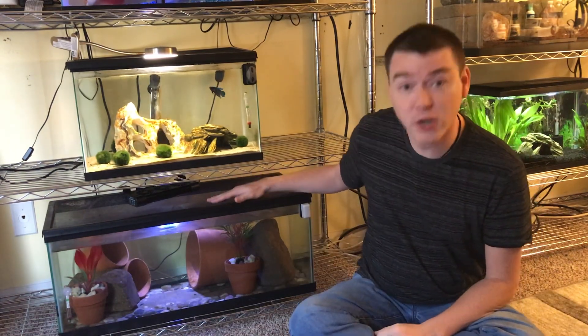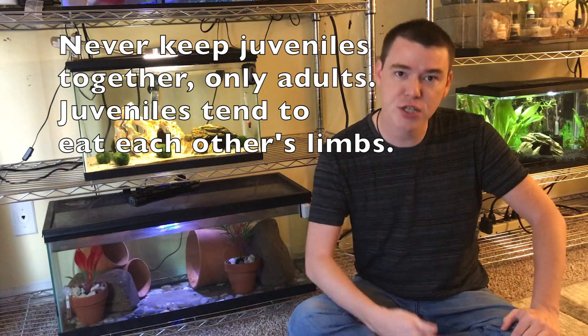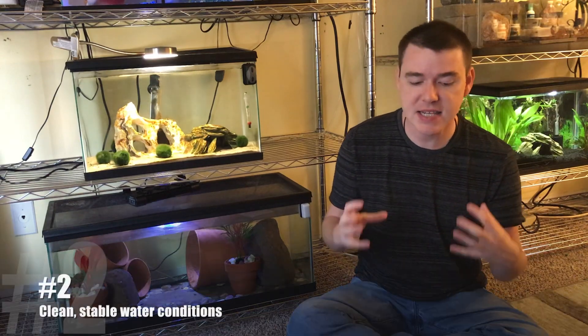Axolotls would rather have a lot of floor space than a lot of depth. There is no such thing as too large a tank, so if you want to go bigger than 20 gallons, please do. Axolotls can be kept singly, in pairs, or even in groups. You should add another 10 to 20 gallons for each additional axolotl. So a 40-gallon breeder could house two or maybe three axolotls, and a 55- or 75-gallon tank could house even more.